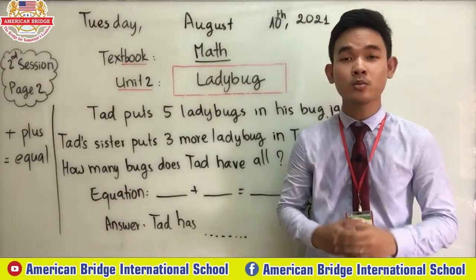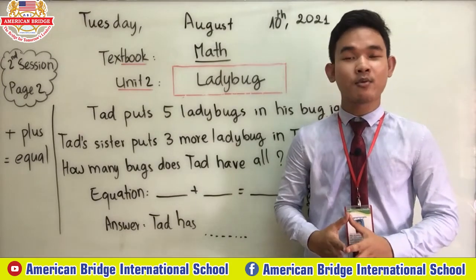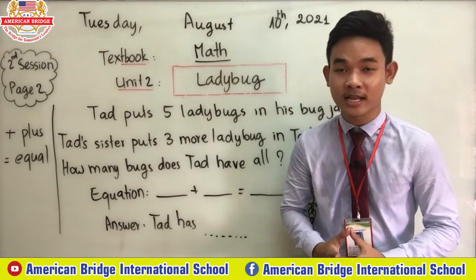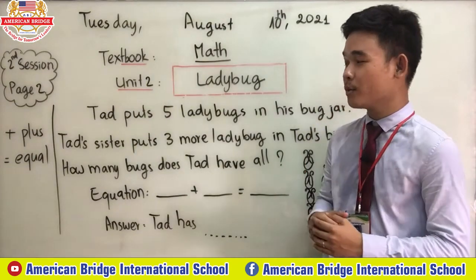Good morning everyone, welcome to our online class for the second session on Tuesday. We're going to study math everyone.